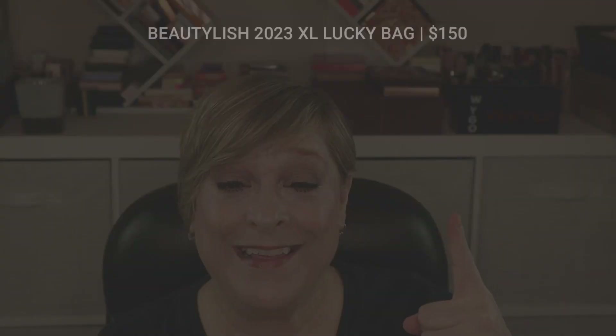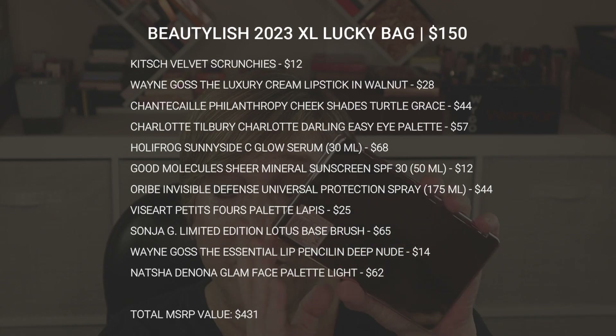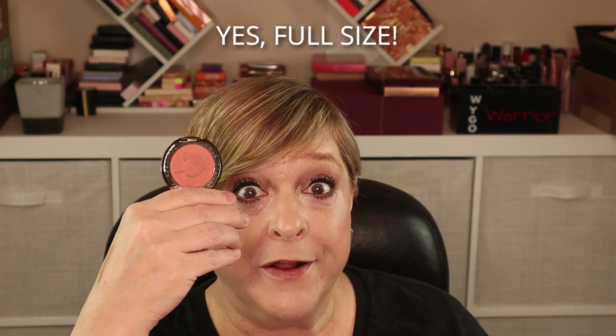My thoughts: holy cow, wow — I am never that lucky! This was going to be the test of whether I'd do it another year. Let me estimate the MSRP: the Natasha Denona palette is probably around $65, Charlotte Tilbury's larger palettes are like $75, I don't even want to guess how much the Sonia G brush is, and anything from Chantecaille is at least $40. I love sunscreen, I love Vitamin C — it's a shade I can use. Holy cow!